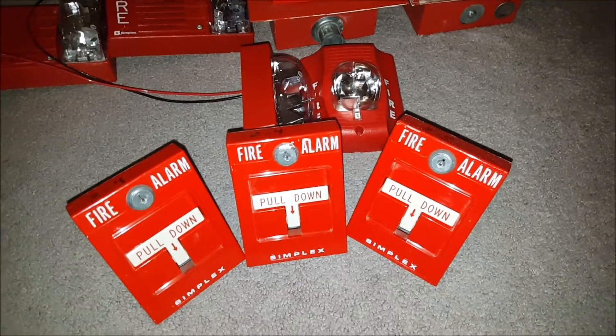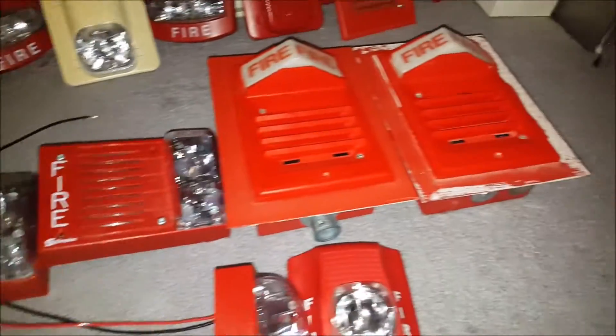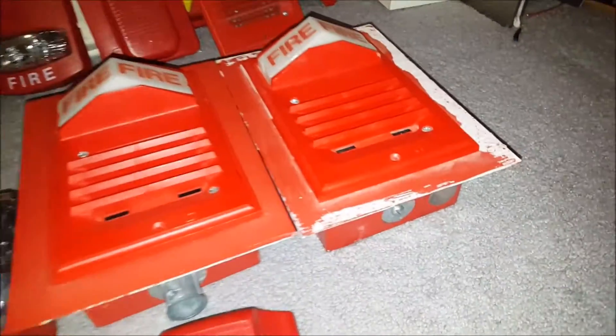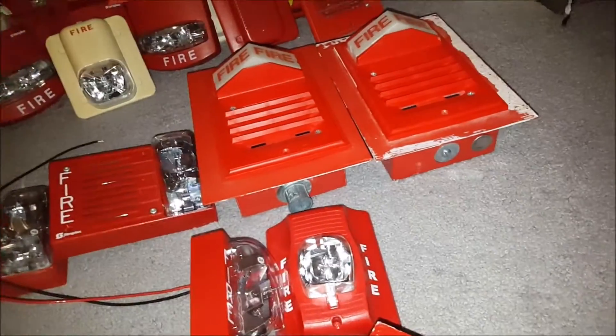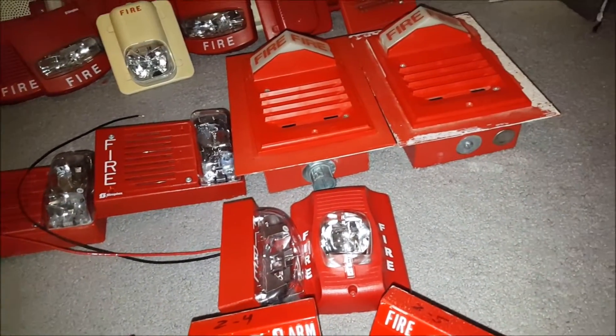These are all the parts you guys saw from last week's video. Nothing has changed here except I cleaned up the back boxes and trim plates for these two units and I've gotten them back on the units. I just have to screw them in. That's pretty much everything with those parts I've already gotten.